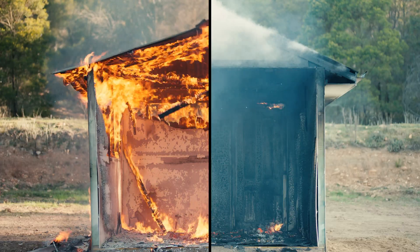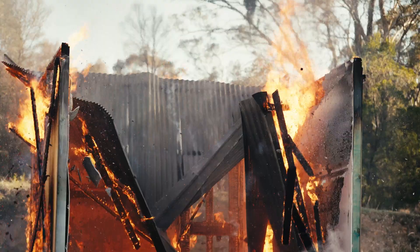The control home, untreated, succumbs quickly, leaving no room for escape.